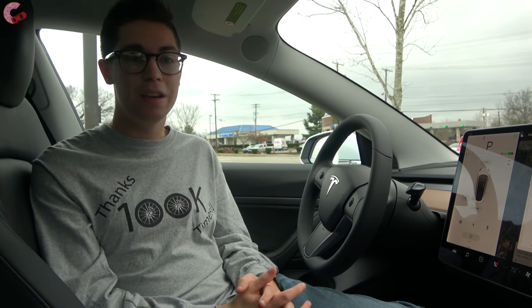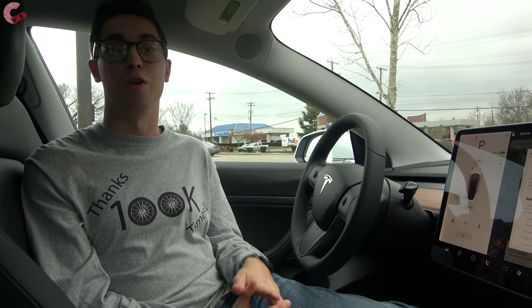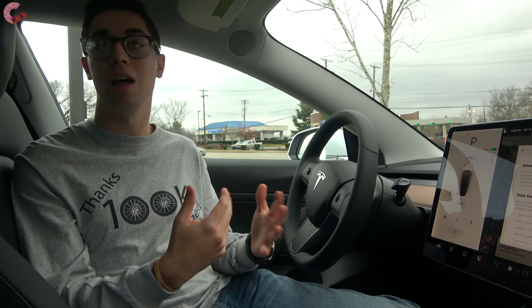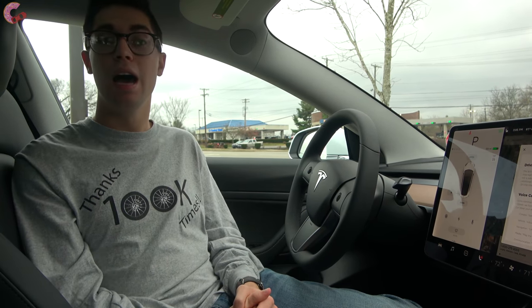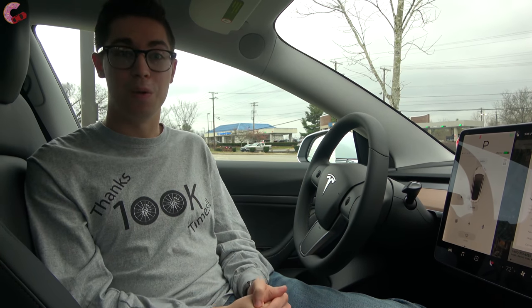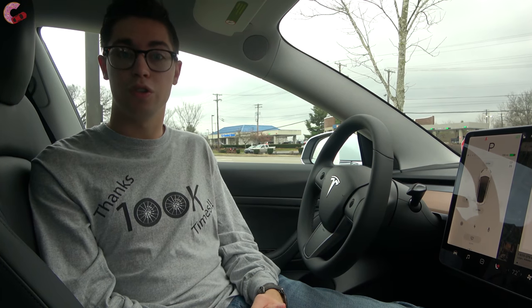It's the holiday season and you know what that means for our new car — we have a brand new update. This is the Tesla holiday update for 2019, and with that comes a lot of new features. Even though we've only had this car for about a week, we have tons of new features to show you.